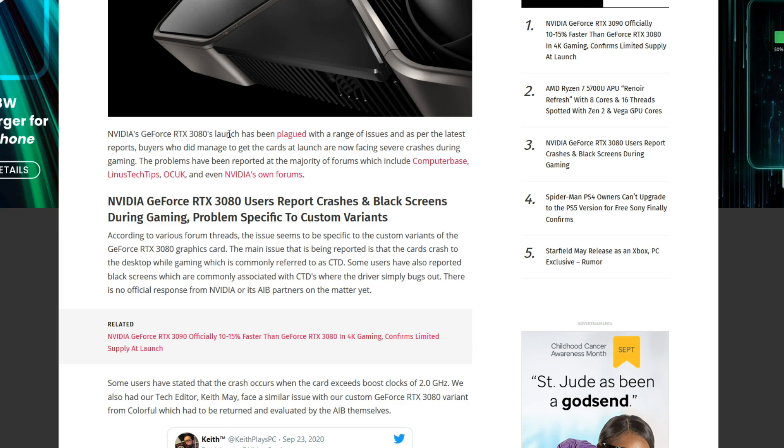So NVIDIA's GeForce RTX 3080's launch may have been plagued with a range of issues. And per the latest reports, buyers who did manage to get their hands on a card are facing severe crashes during gaming. The problems have been reported on major forums, including ComputerBase, Linus Tech Tips, OC UK, and even NVIDIA's own forums.